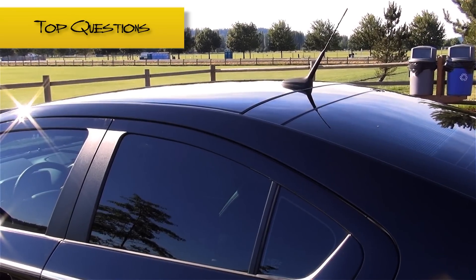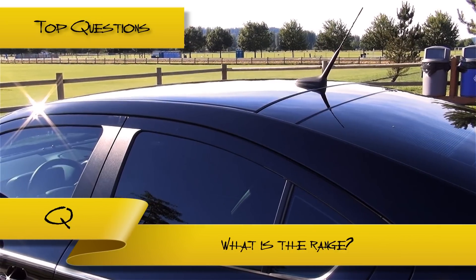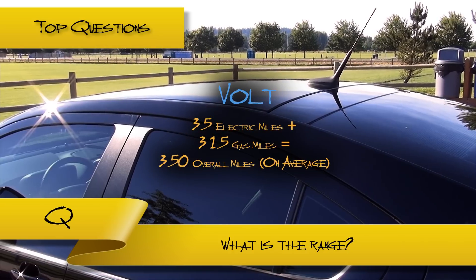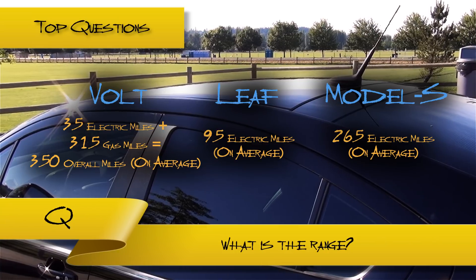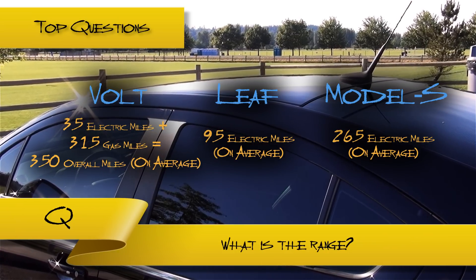Second question: how far can the car go? This can vary largely on several factors. On average, you can travel a total distance of 350 miles in the Volt. This distance is much further than any basic EV, such as the Nissan Leaf or common models produced by Tesla. Hence the special class: range-extended electric vehicle.